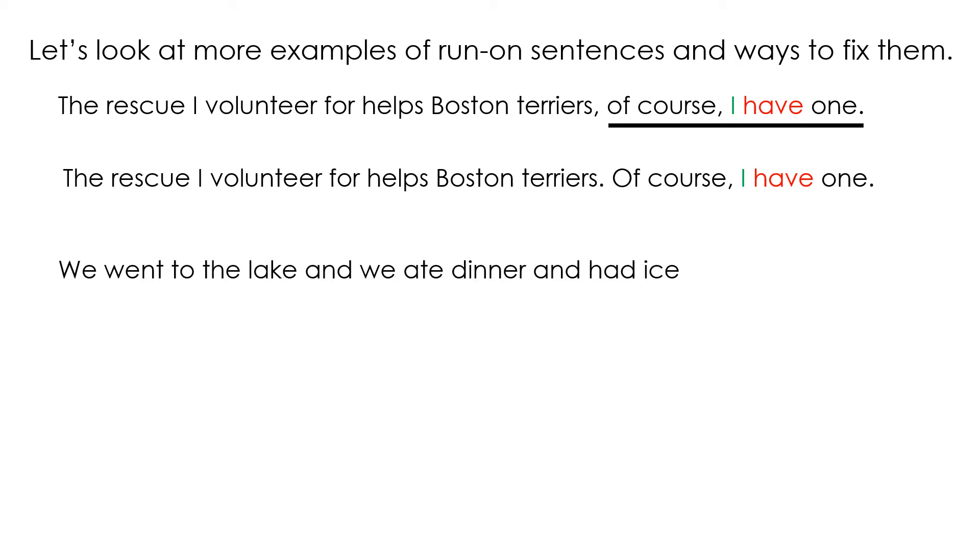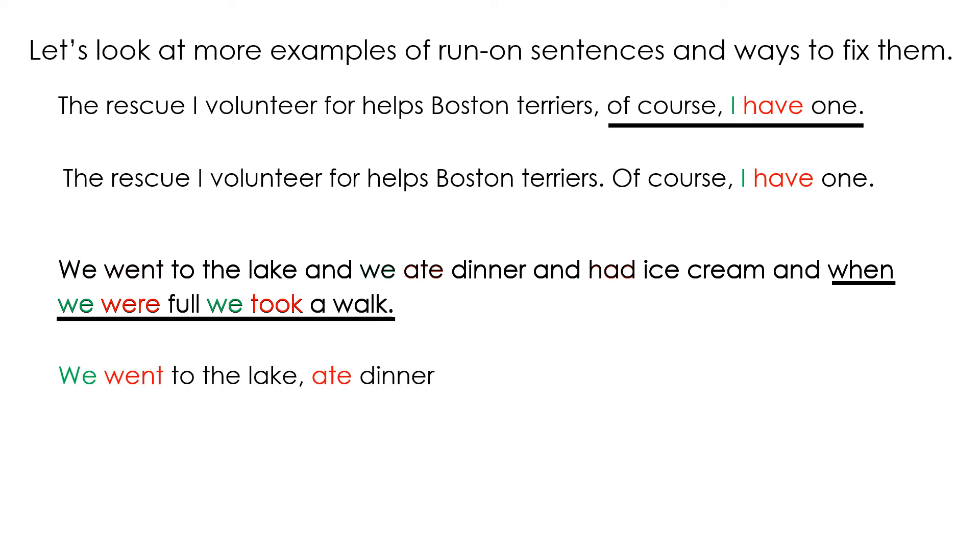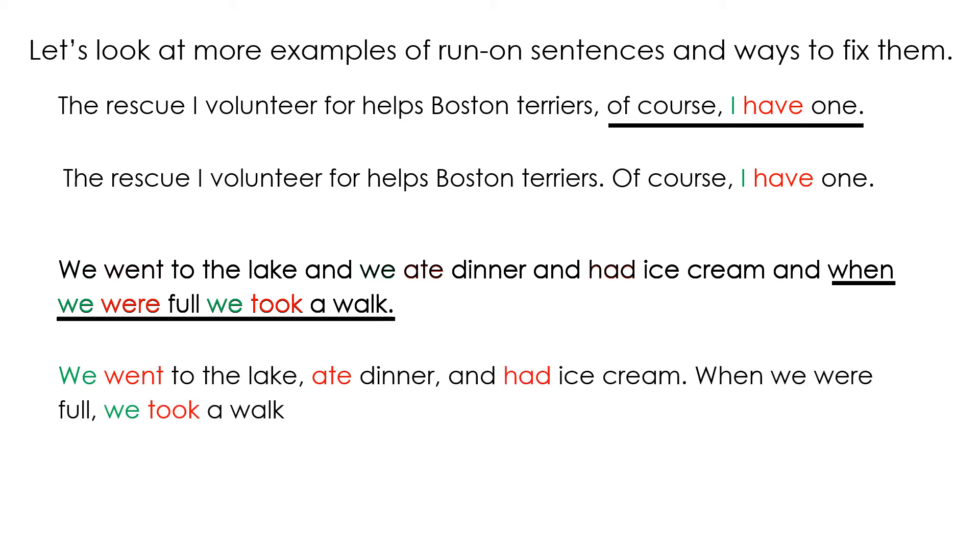We went to the lake and we ate dinner and had ice cream and when we were full we took a walk. We have several things going on here. We went to the lake could be a sentence by itself. We ate dinner and had ice cream could be a sentence by itself. And when we were full we took a walk — notice here we have the subject we and were, but since it starts with when, it can't be left by itself. It has to go with another sentence: when we were full we took a walk. So we can rewrite: we went to the lake, ate dinner, and had ice cream. When we were full, we took a walk.